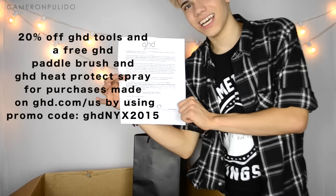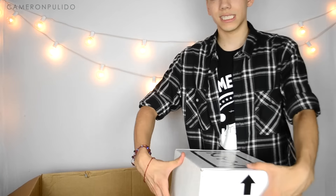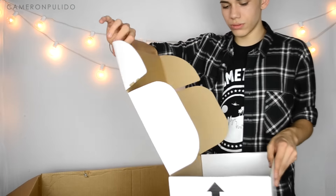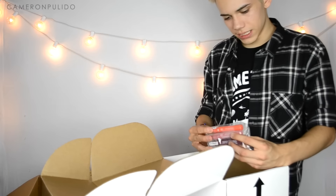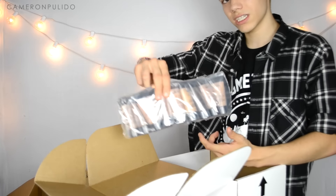Now on to the makeup. The first box has NYX baked eyeshadows, NYX intense butter gloss, NYX big and loud lash primer, NYX waterproof mascara, dewy finish long lasting spray, light on glide-on and turn-on waterproof eyeliners, chunky dunk hydrating lippies, and the stay matte not flat liquid foundation in almost every color.